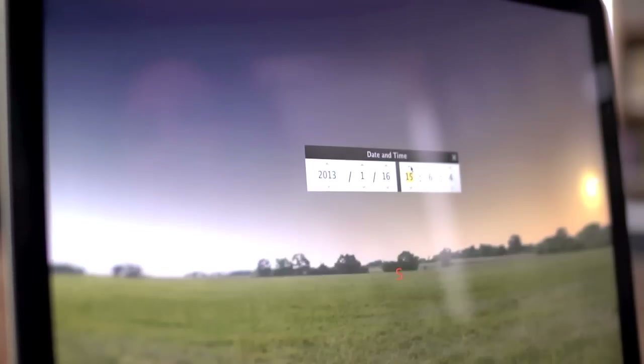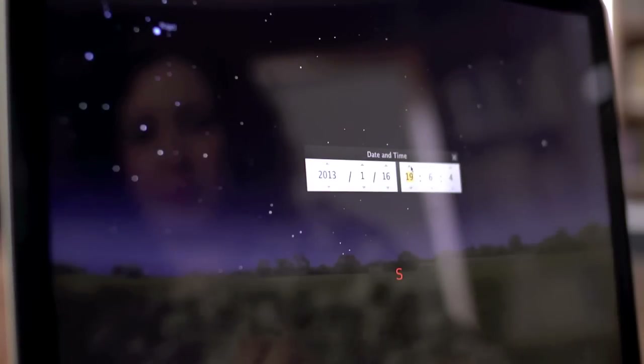Hello there, I'm Bren. And I'm Rad. And we're astronomers at the Royal Observatory Greenwich. We'll be taking you on a tour of the night sky and showing you what to look for in the month of September.